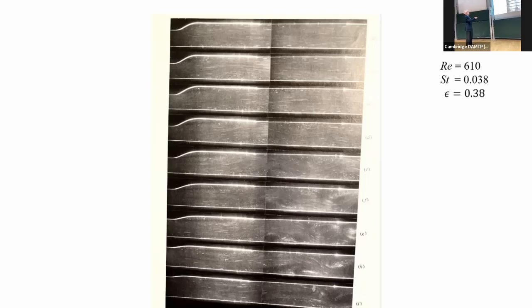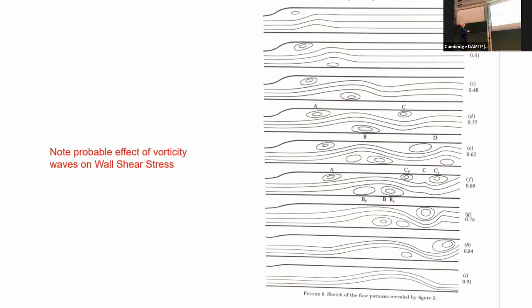A bit later on the separation region has developed to be bigger, and another one has developed on the opposite wall. The streamlines are displaced so there's a crest, and that crest propagates downstream. Downstream of the crest you see a trough developing with another region of separation beneath it, and another crest beyond that — generating some sort of wave with a certain phase velocity. The wave front propagates more rapidly, meaning the group velocity of this wave is greater than the phase velocity.